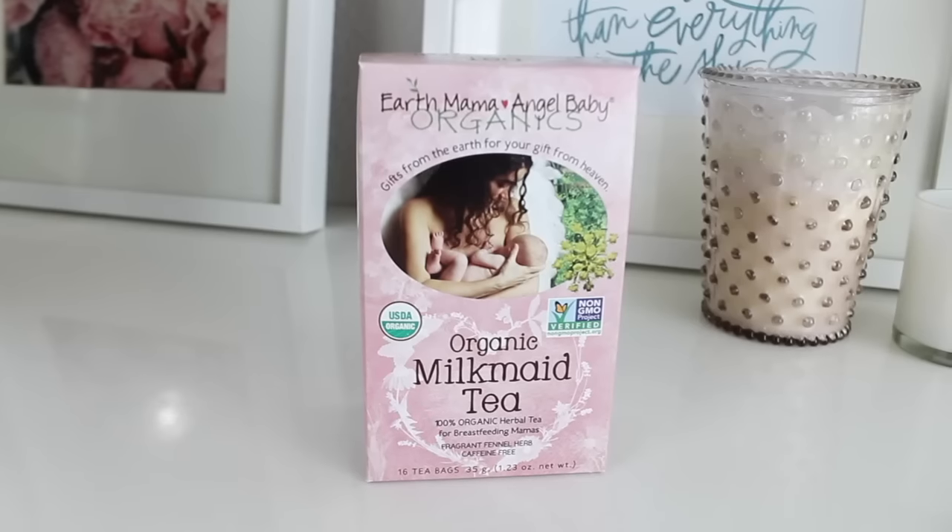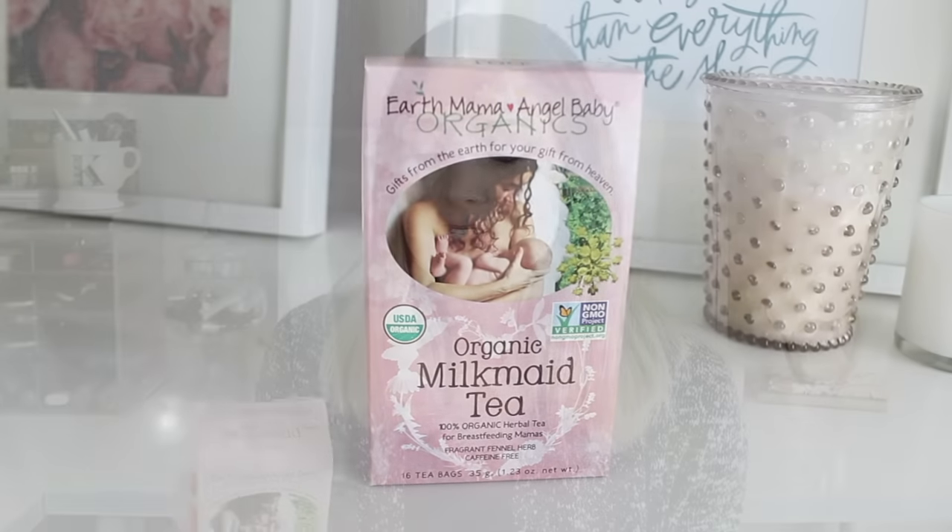The first thing I have is a tea — this is by Earth Mama Angel Baby. It's organic Milkmaid Tea and it's a good tea if you are planning to breastfeed. I'm working on my breastfeeding video soon. A lot has been changing lately — I've been strictly breastfeeding up until this point and I just started supplementing a little bit because I noticed my milk supply wasn't keeping up with my baby's appetite. So I'm going to start drinking this again. I started drinking it in the beginning and then stopped, but I do notice a difference when I take it.